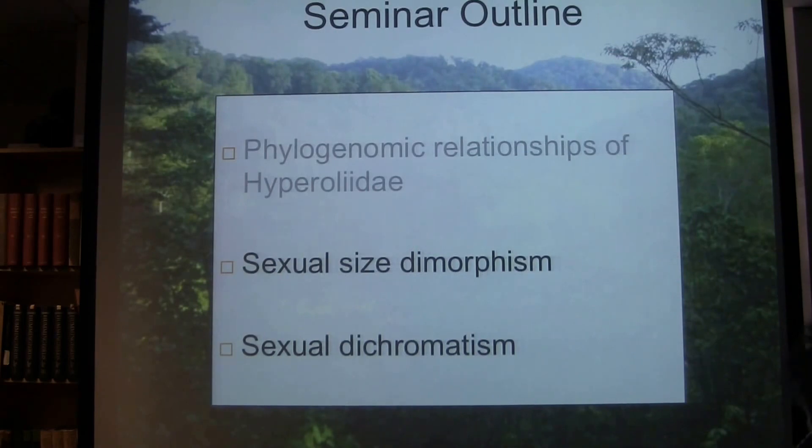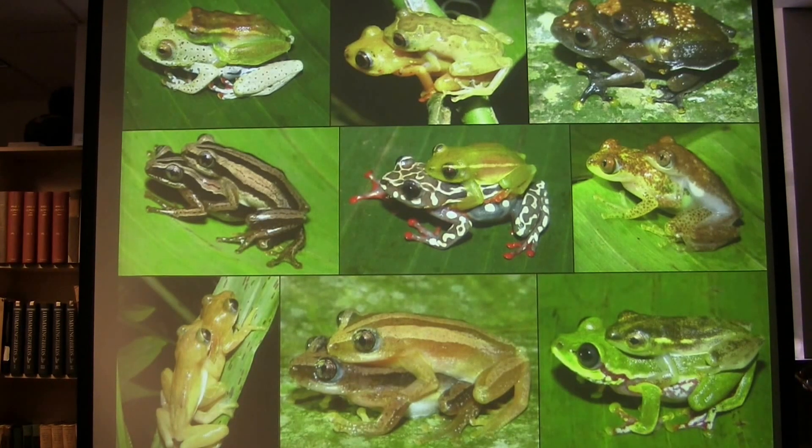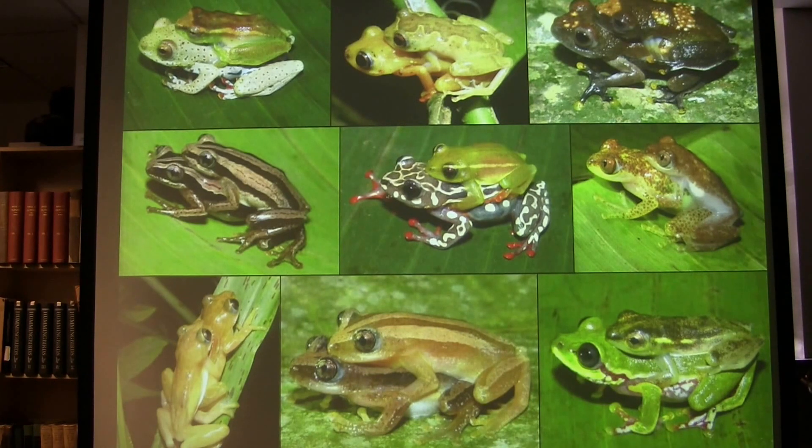Now I'm going to start with sexual size dimorphism. Over the course of my field expeditions, I've encountered a few frogs in amplexus, and I've noticed quite a lot of variation in body size between the sexes — ranging from males being quite small relative to females, all the way up to males exceeding female size. Given this high variation across more than 200 species, hyperoliids are a really interesting system for investigating patterns of sexual size dimorphism.